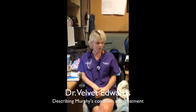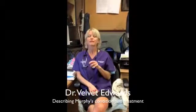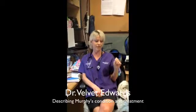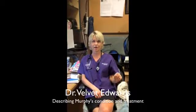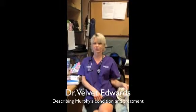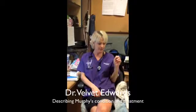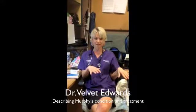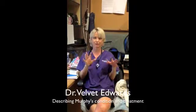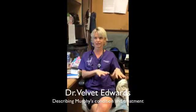We are going to put the stem cells into both hips. My hope is to prevent further changes in his left hip and repair some of the changes in his right hip. We're also going to inject into both stifles. His right stifle I'm injecting as a preventative measure, to keep it as healthy as possible.